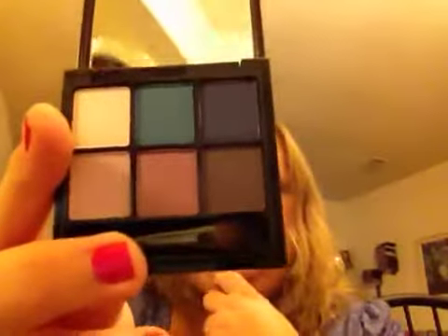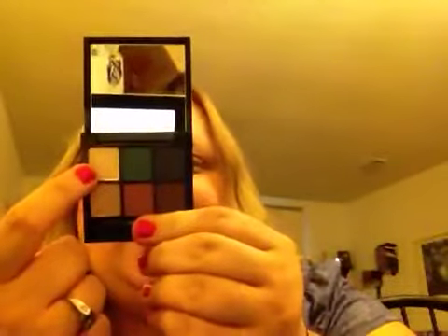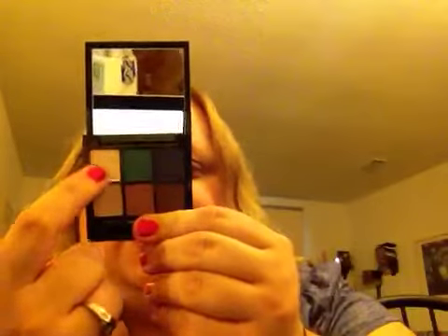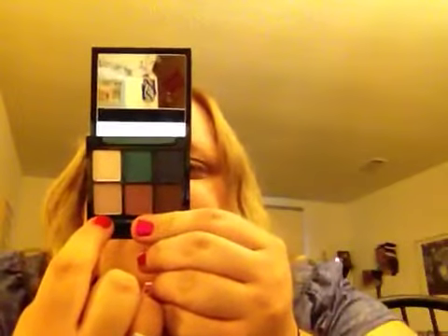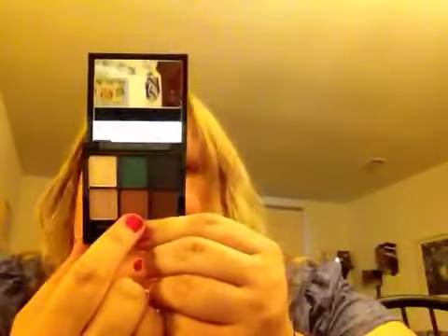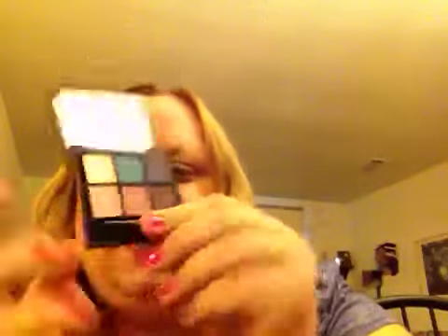This was from a Christmas collection a few years back and it's the Six Mystic Cool Eyes. The colors are Cool Incantation, Blue Enchantment, Deep Secret, Shhh Don't Tell, Rose Potion, Violet Vow. I think that's how they go.